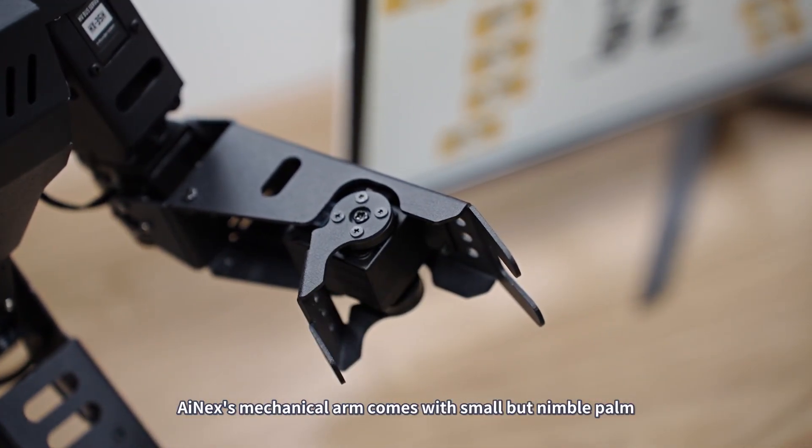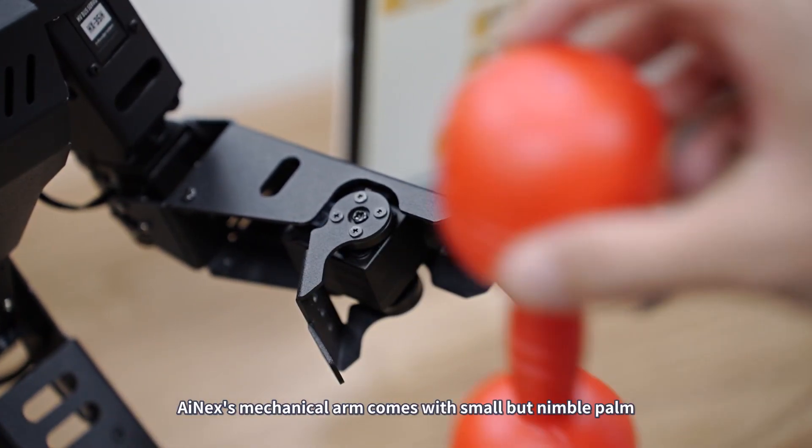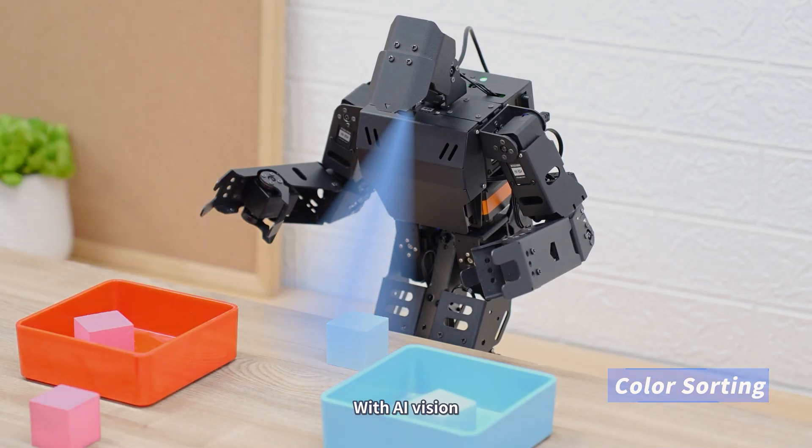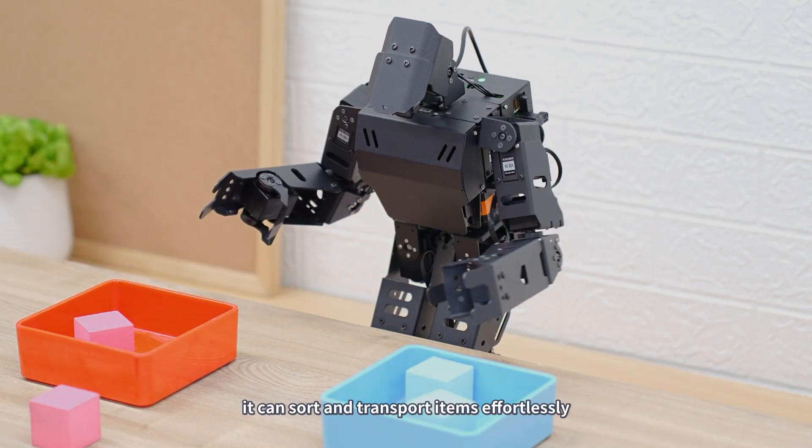iNEX's mechanical arm comes with a small but nimble palm, perfect for grabbing small objects. With AI vision, it can sort and transport items effortlessly.